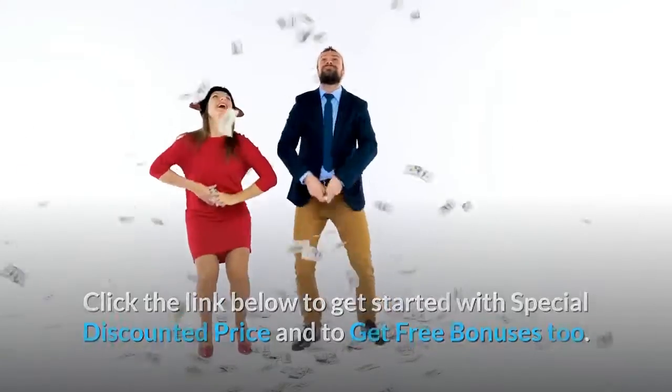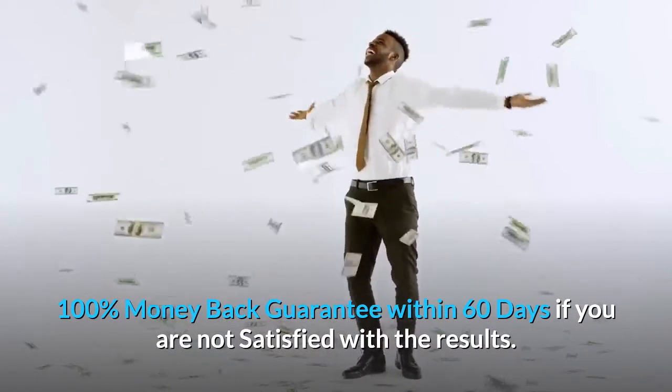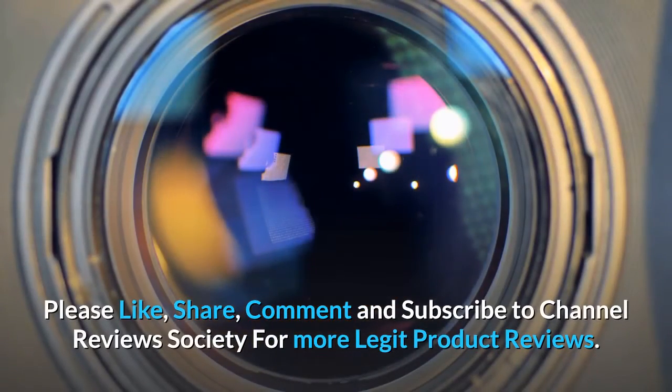And get free bonuses too. 100% money back guarantee within 60 days if you are not satisfied with the results. Please like, share, comment and subscribe to Channel Reviews Society for more legit product reviews.